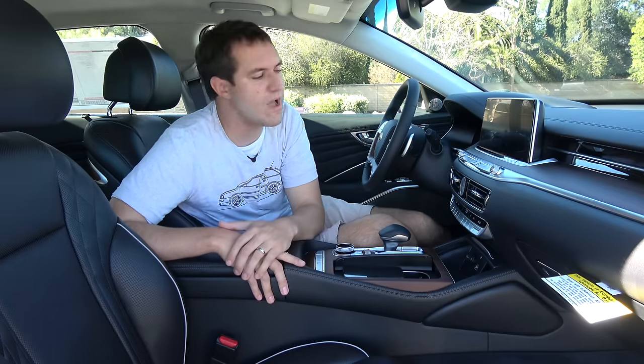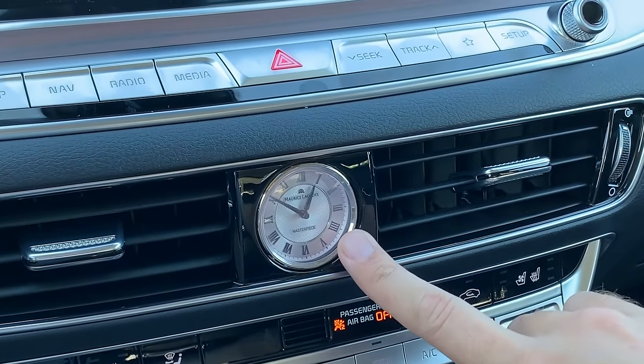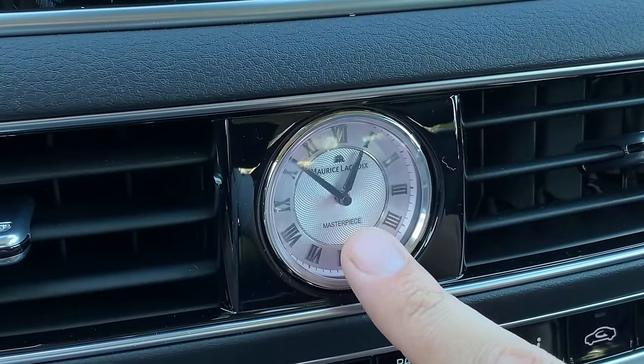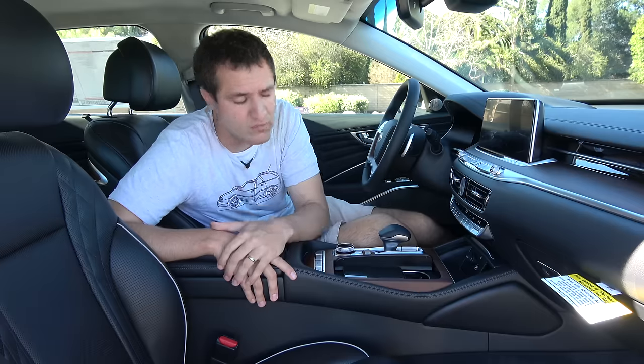For as futuristic and configurable as some of those gauge cluster options are, the clock in this car is the exact opposite. It's an old-school analog clock in the middle, more in keeping with the luxury character of the car, and on it says 'masterpiece.' I don't know anything about clocks or even wear a watch, but I do know this clock is a masterpiece because it says so right there on it.